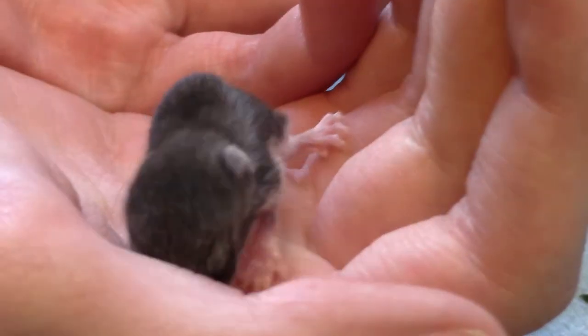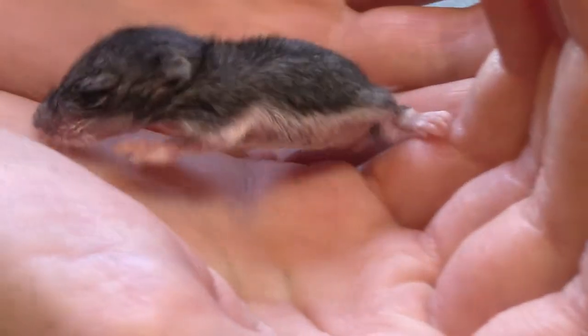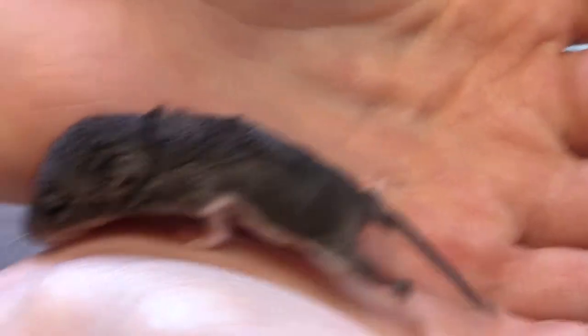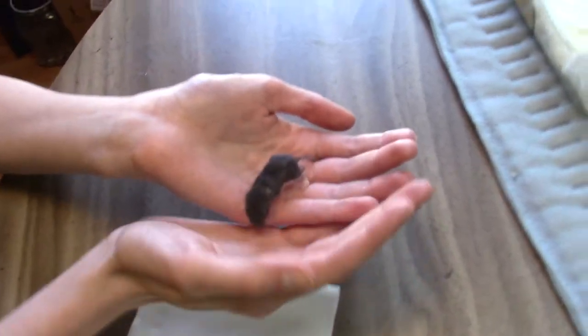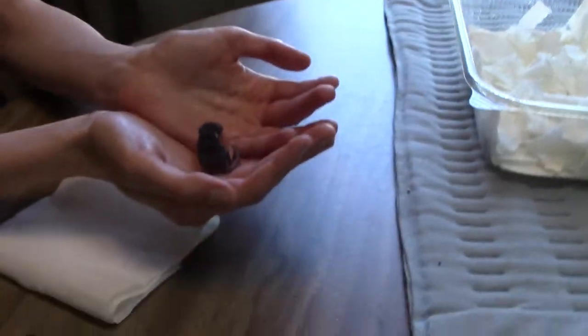He's still pretty wobbly, but he's gotten a lot more active than when we got him, so he seems like he's getting stronger, and he's chunking out a little bit. Alright, you ready for some food, Mouse Rat?